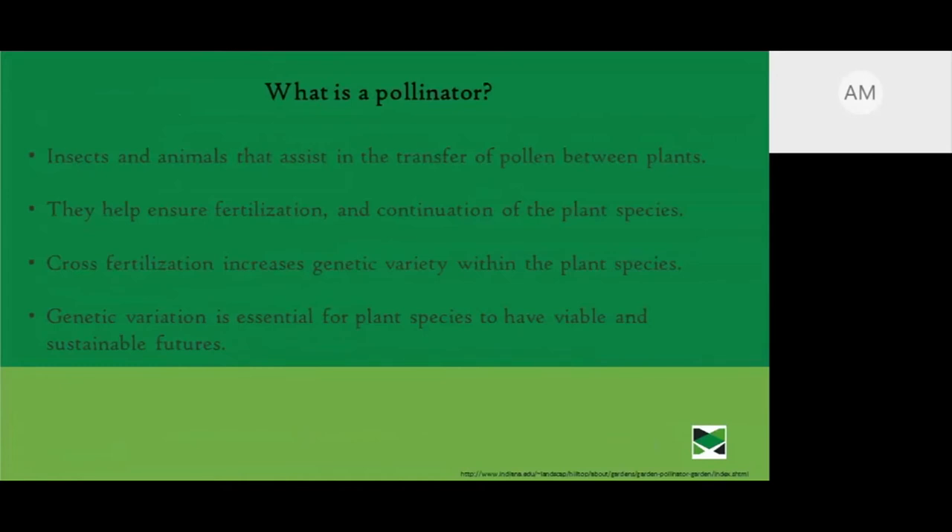So what is a pollinator? Insects and animals that assist in the transfer of pollen between plants — as simple as it gets. They help ensure the fertilization and continuation of plant species by cross-pollinating, going from flower to flower and introducing different genetics. Cross-fertilization increases genetic variety in plant species, making them more viable, sustainable, and better able to resist pests.